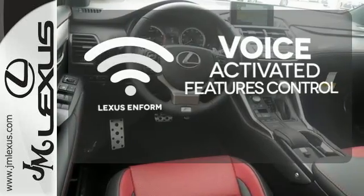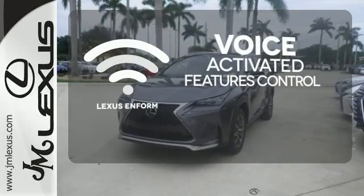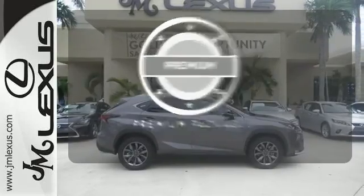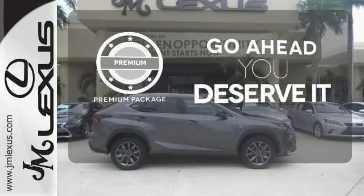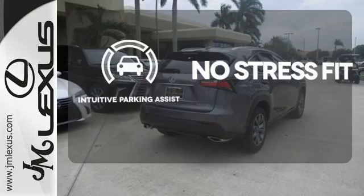Streamline your smartphone and digital media devices with the attractive and seamlessly integrated Lexus Enform. For those who enjoy the finer things, the premium package is included for you. Say goodbye to dinged bumpers with the intuitive parking assist.